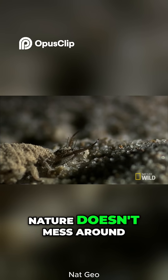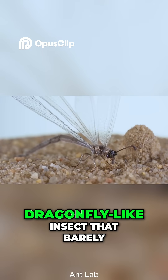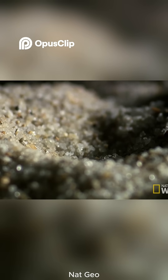Yeah, nature doesn't mess around. Although the antlion eventually transforms into a delicate, dragonfly-like insect that barely eats at all — from horror show to harmless, all in one metamorphosis.